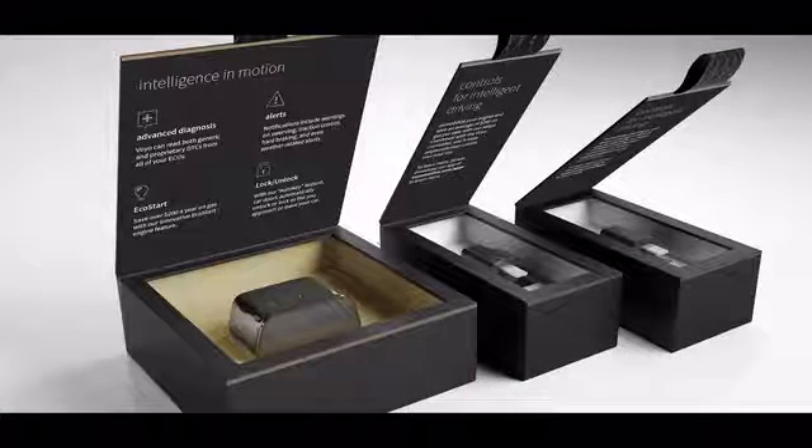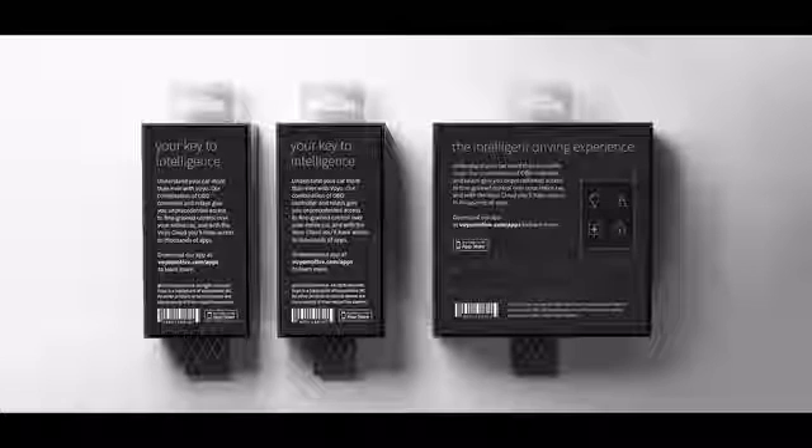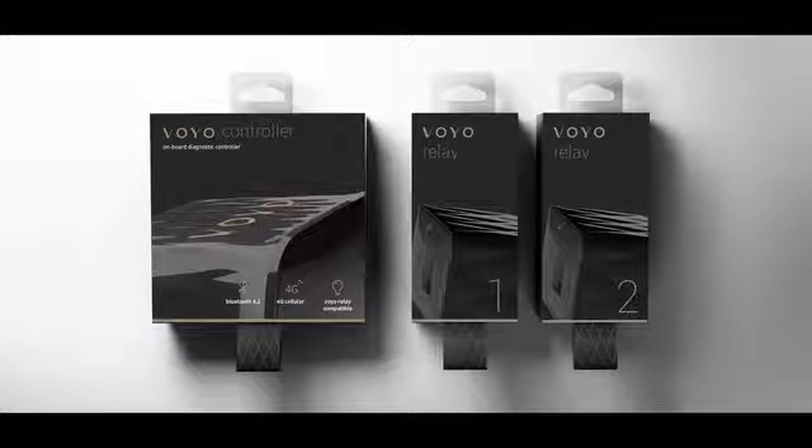After four years of being in stealth mode, we are really excited to get started on our Kickstarter campaign. Our Kickstarter backers will be our partners in developing a whole new generation of apps. Your involvement will help us refine our telematics and cloud-based services. Plus, it will make driving with Voyo safer, more efficient, and fun.